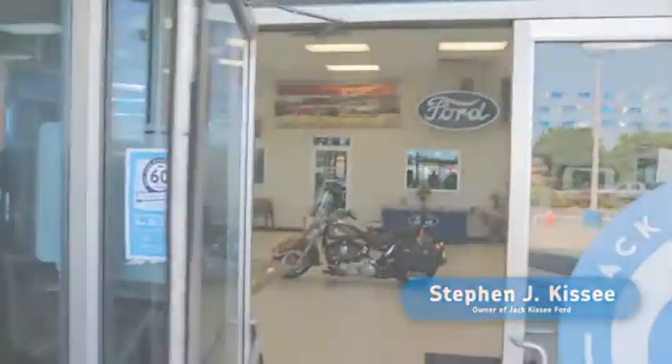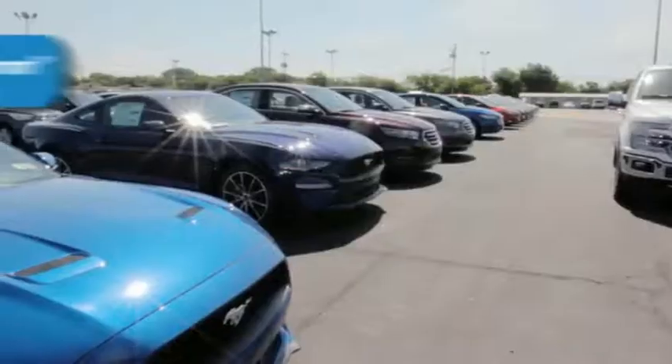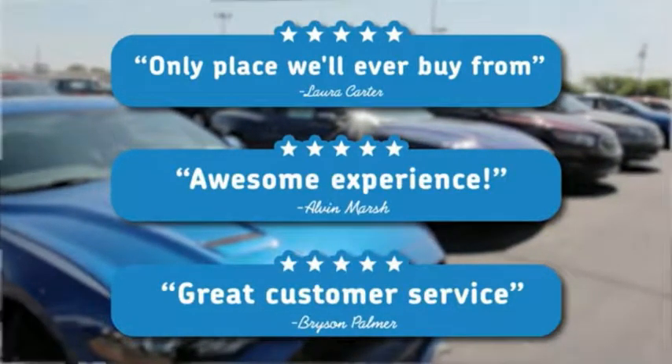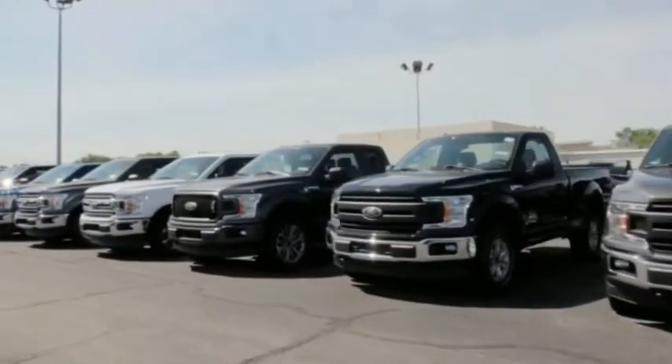Jack Cassie Ford is a family-owned business that is currently enjoying its 60th year as a Ford dealer in Claremore. Our goal at Jack Cassie Ford is to cultivate repeat customers, and I believe this is one reason we have enjoyed 60 years in business.